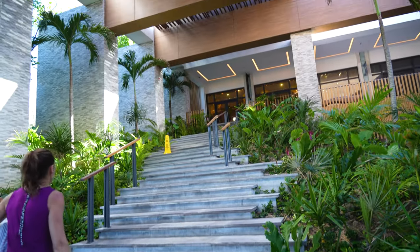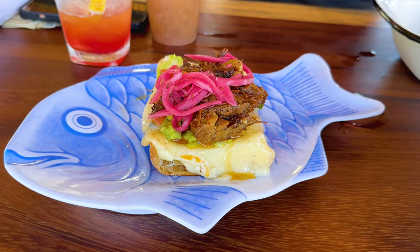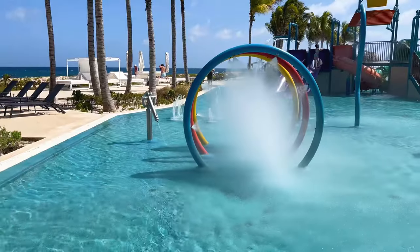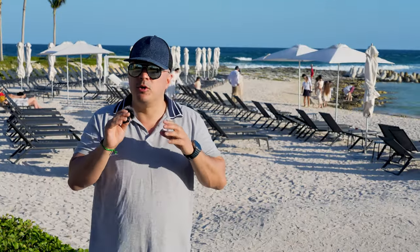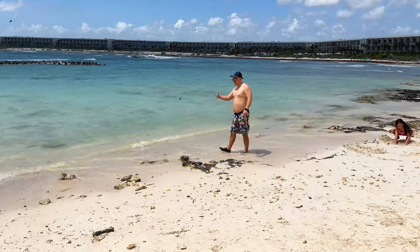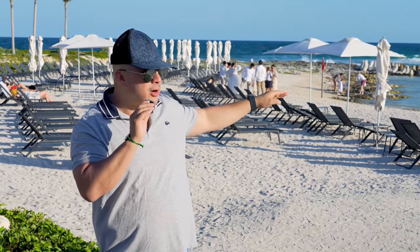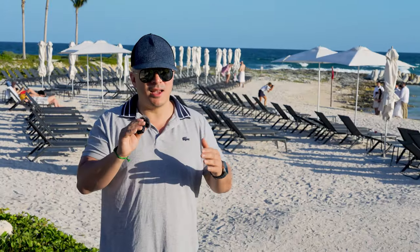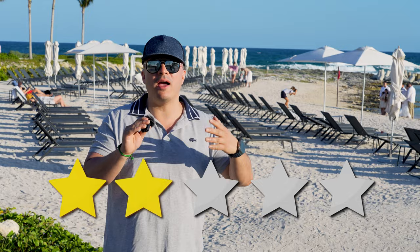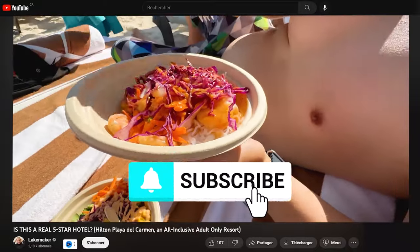So here are my final thoughts about Hilton Tulum all-inclusive resort. If you're looking for a place that has great food, amazing service, and when it comes to children they're able to entertain them all day long, this is the hotel for you. But if you're looking to swim in the ocean and walk on the beach, I'm sorry to tell you the beaches here are not up to par. If you try to go into the water you need to wear water shoes because you might cut the bottom of your feet. But besides that, I would give this hotel 4.5 stars out of 5. If you enjoyed this video, check out my other great Hilton videos and make sure to subscribe to this channel because it won't cost you anything.